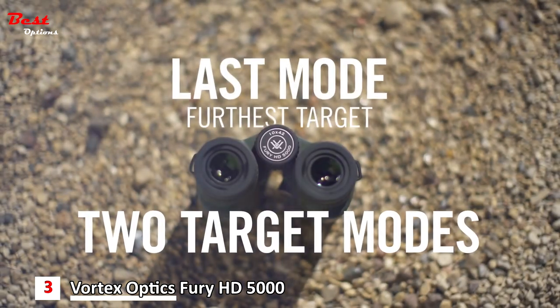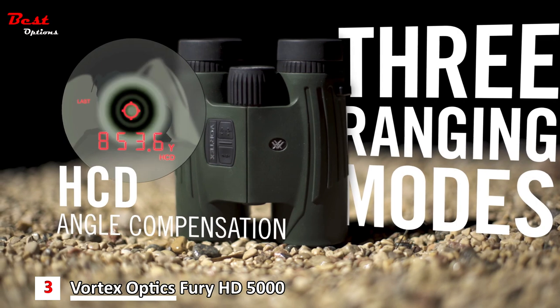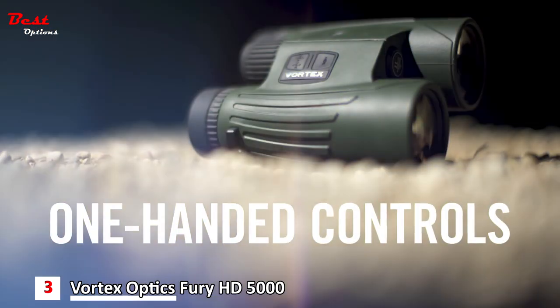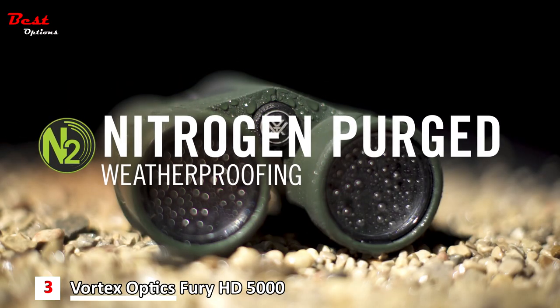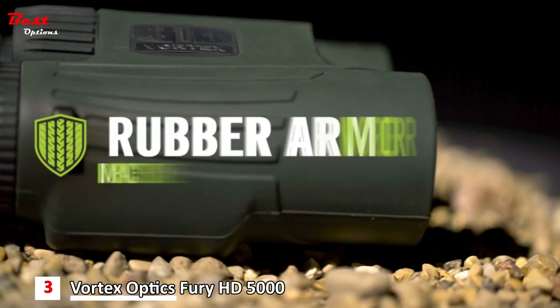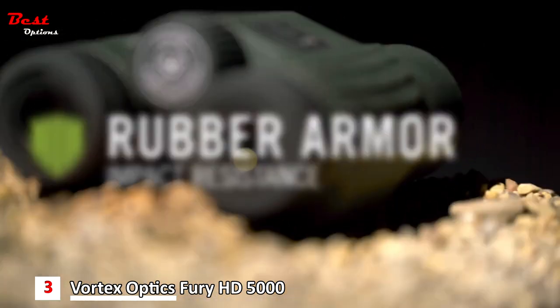An advanced LOS mode provides the option to calculate long-distance, high-angle shots with increased precision. Two target modes are available: Best mode displays the strongest range result and is intended to be the primary mode, while Last mode displays the furthest distance when ranging and is ideal for ranging targets behind potential obstructive objects. XR fully multi-coated HD lenses and dielectric phase-corrected prisms serve up clear and impressive views from dawn till dusk.